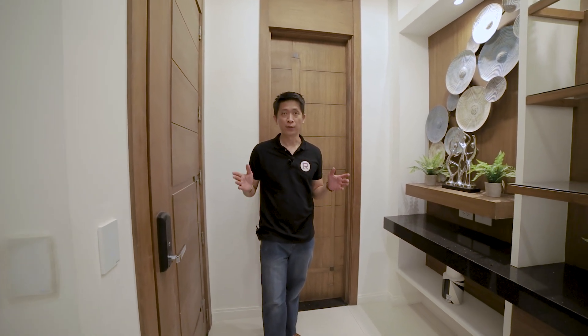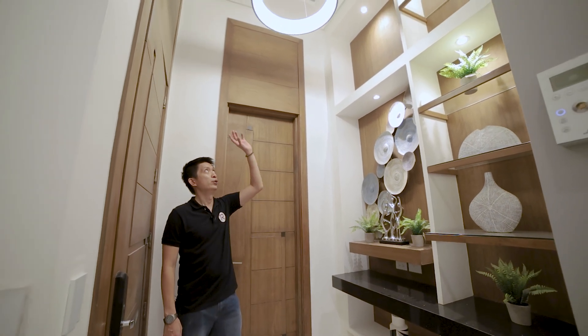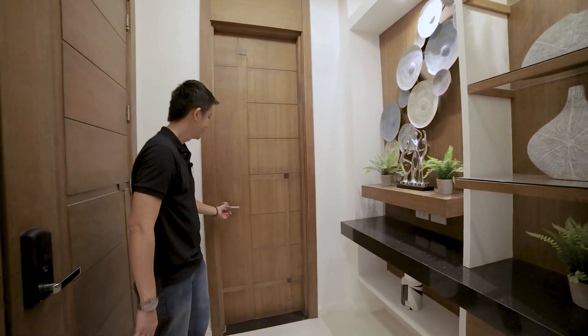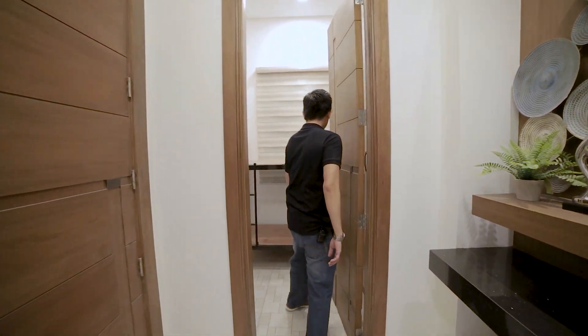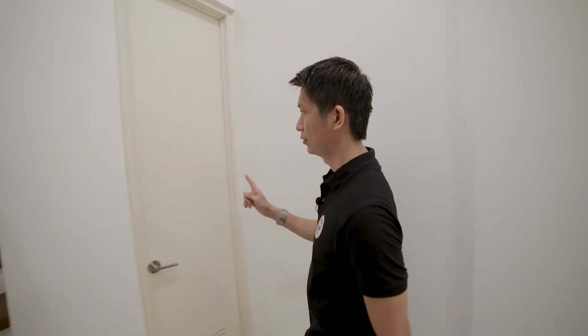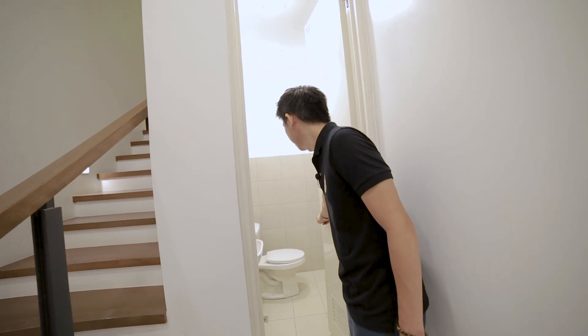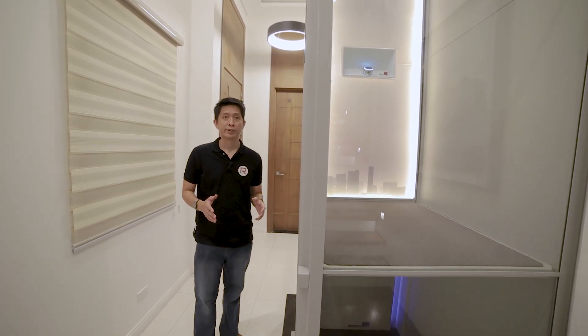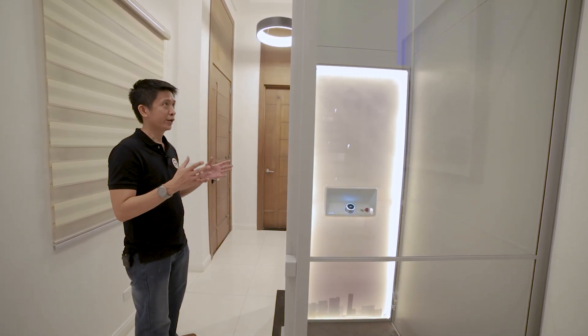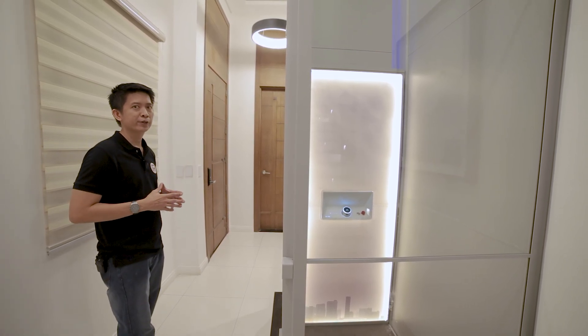We are now on the ground floor foyer. As you can see, we have a beautiful chandelier and elegant design shelves and displays. On my left are the staff quarters, which have an approximate size of four square meters. On this side, this door leads you to the common toilet and bath. This property is very special because it has a home lift — imagine coming home tired from work, parking in your garage, entering this townhouse, and conveniently using the elevator to go to the higher levels.